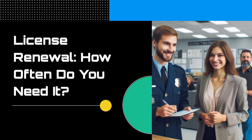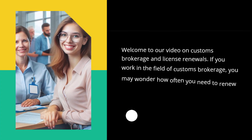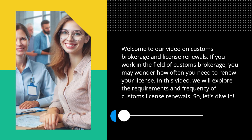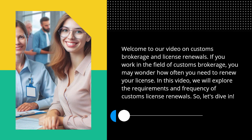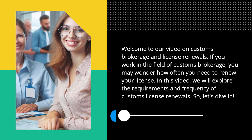License renewal — how often do you need it? Welcome to our video on customs brokerage and license renewals. If you work in the field of customs brokerage, you may wonder how often you need to renew your license. In this video, we will explore the requirements and frequency of customs license renewals. So, let's dive in.